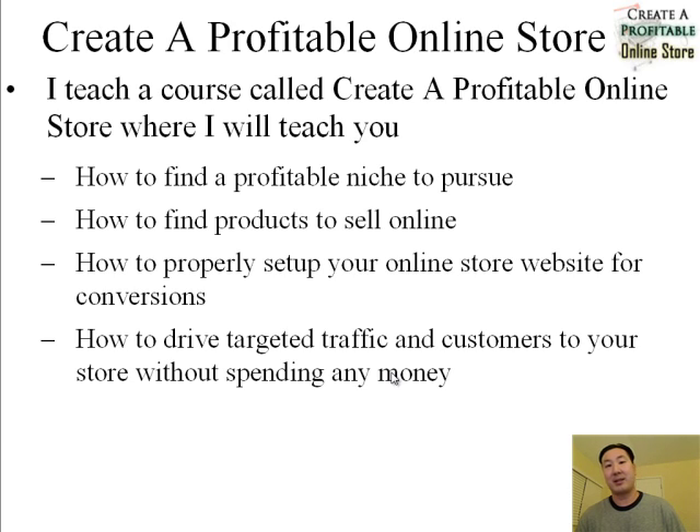I'll show you how to find products to sell online and the best places to find goods at rock-bottom prices so you can maximize profits for your online store. I'll also teach you how to properly set up your online store website for conversions. Once a customer lands on your site, you want your site to funnel that customer towards the checkout so they actually make a purchase. And most importantly, I will teach you how to drive very targeted traffic and customers to your online store without spending any money and without needing a huge budget.